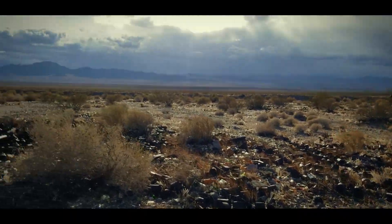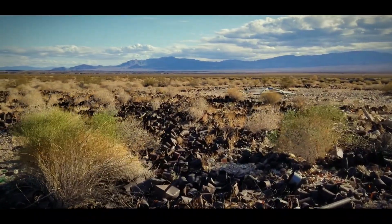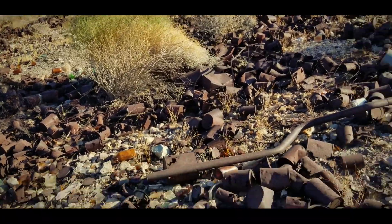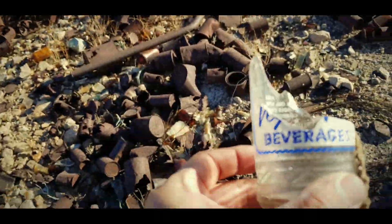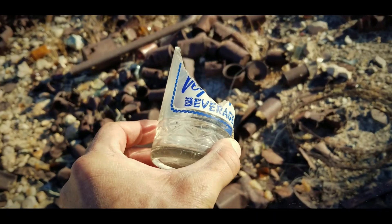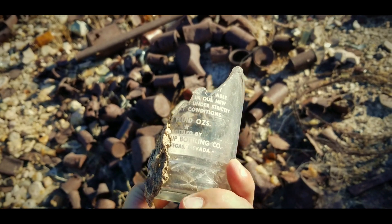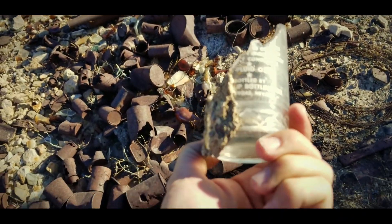It's almost as if the further out we walk, the older the artifacts get. Bottom of Las Vegas, Nevada.